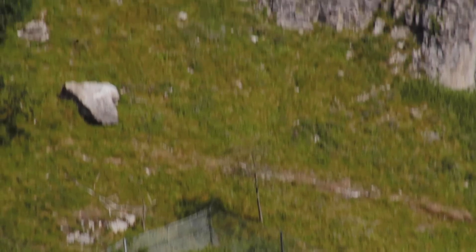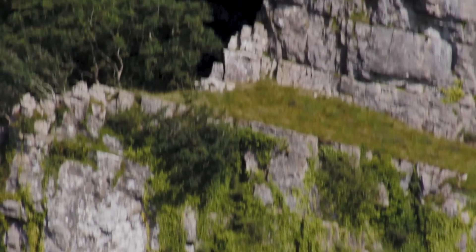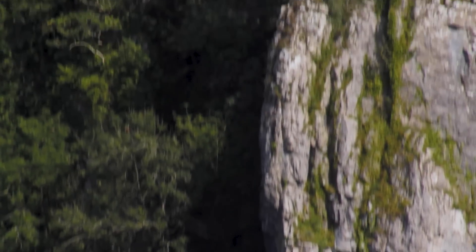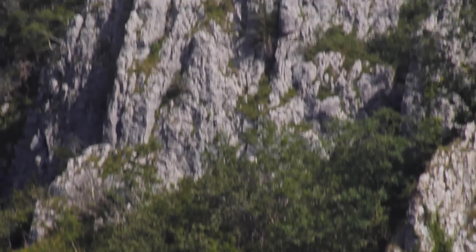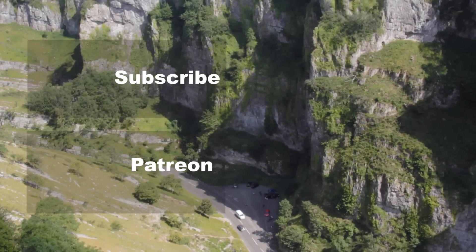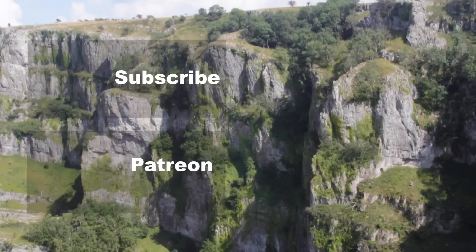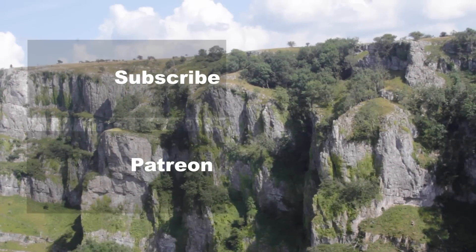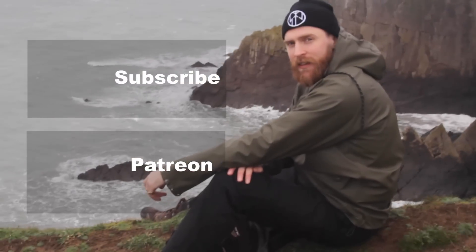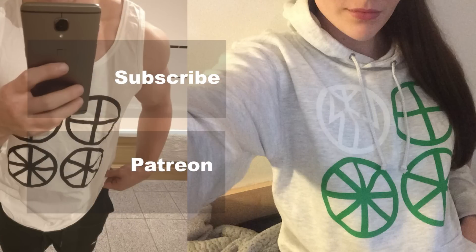Click on the subscribe button to keep up to date with the latest videos on paganism and ancient history from Survive the Jive. Head over to Patreon if you want to access exclusive videos that only patrons can see, such as one on the genetics of Iberia and another on Folkish versus Universalist paganism. Check out the Teespring store to get some Indo-European garments. Thanks for watching and see you next time.